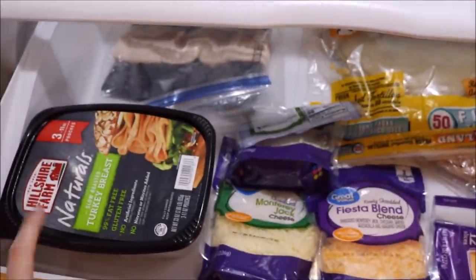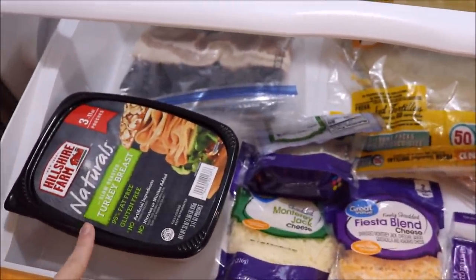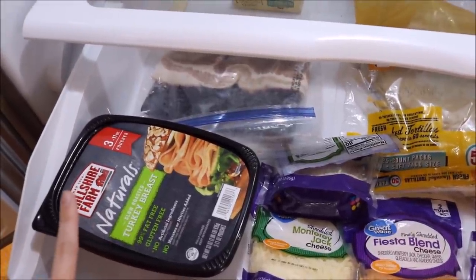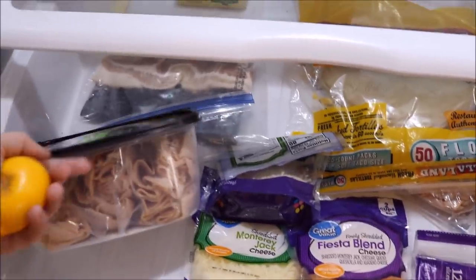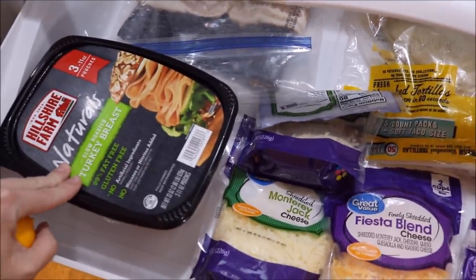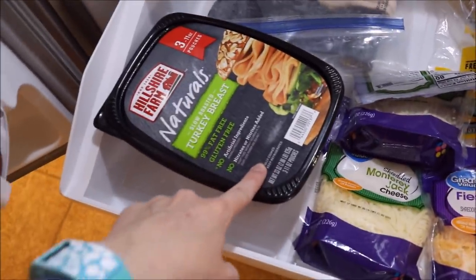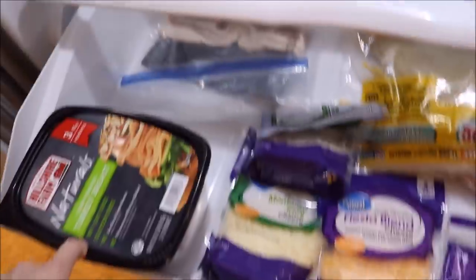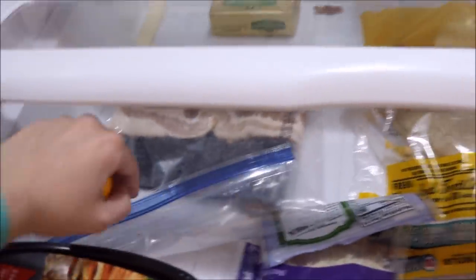And then I have quite a bit of stuff down here. I did buy this from Costco a few days ago whenever they were having their sale on the Premier protein shakes, so this was on sale as well. It was only $6 for 2.06 pounds of turkey breast. So I got that for lunches because I thought that was a great deal. We also have some bacon back there.